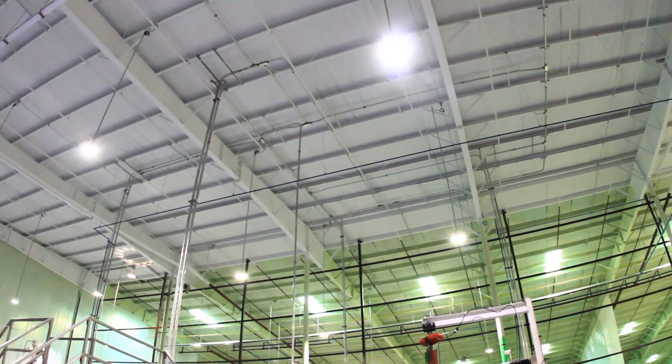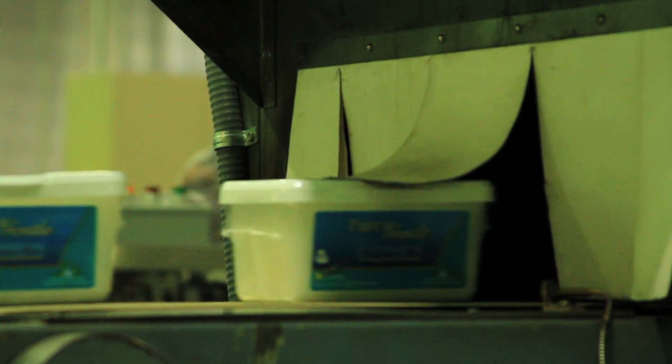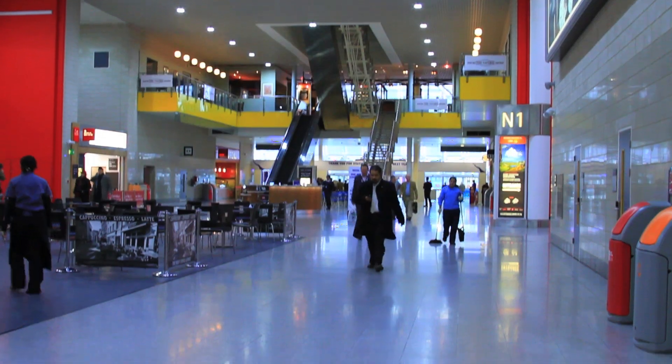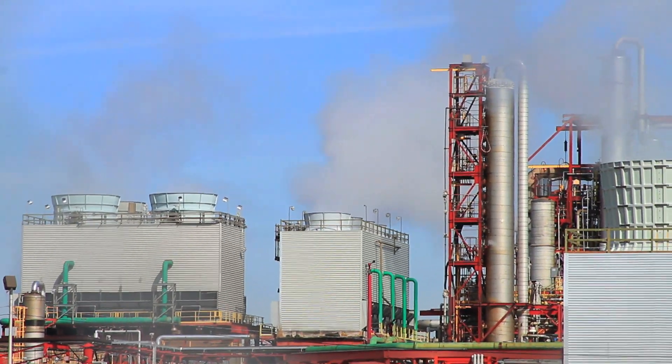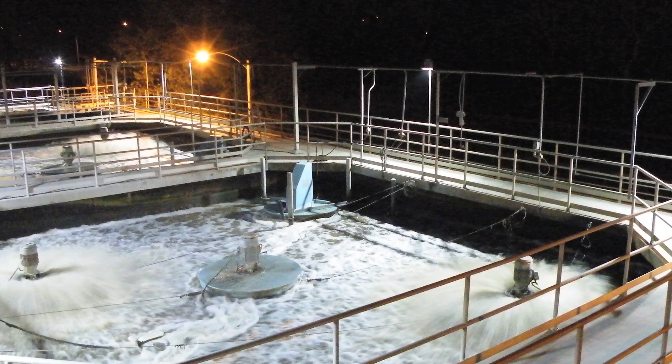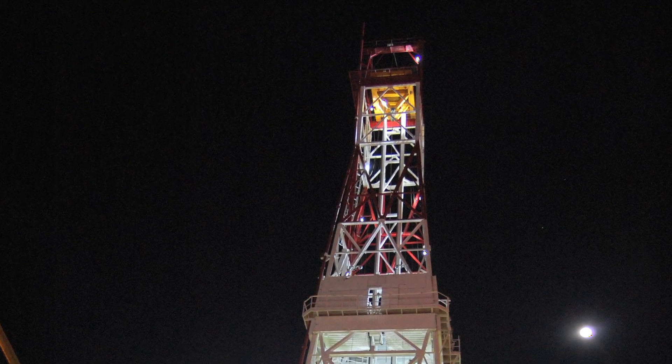With things like state and federal incentives that we're able to take advantage of, it helps offset the capital cost even more. Government rebates and incentives have enabled our customers to quickly benefit from LED lighting technology — from industrial facilities such as refineries and manufacturing plants to roads, bridges, and other public infrastructure. Dialight's LED lighting technology produces immediate and quantifiable results from day one.